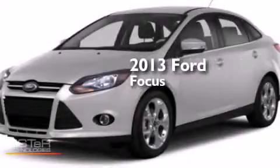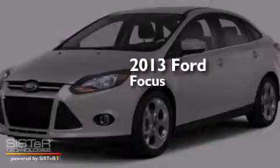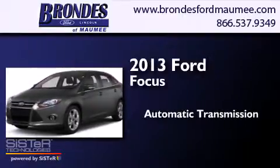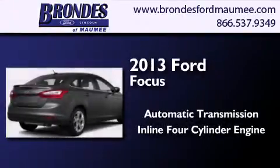This is a 2013 Ford Focus. This car has an automatic transmission and an inline 4-cylinder engine.